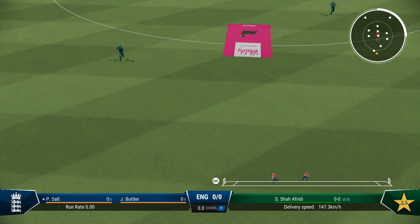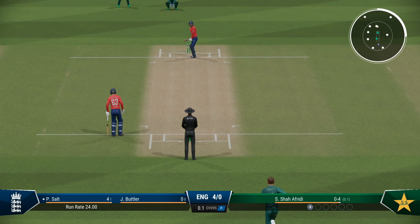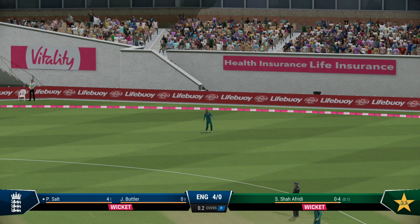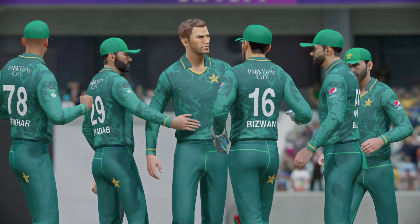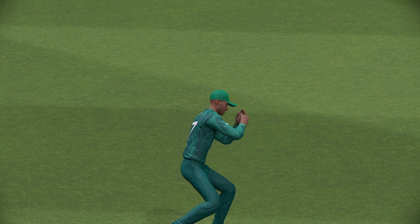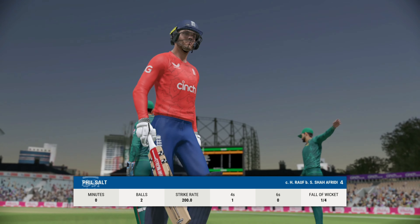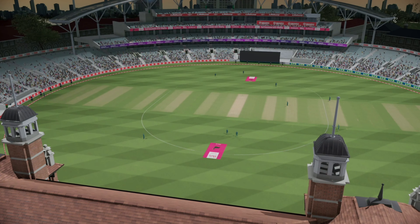Lovely shot back past the bowler — runs to be had here. He was just a little bit too full. Ease through the field — well taken. Had a lot of work to do and held on to a great catch. The first wicket is down, back to the pavilion, and disappointment is etched on their face. Can't believe they got out like that.